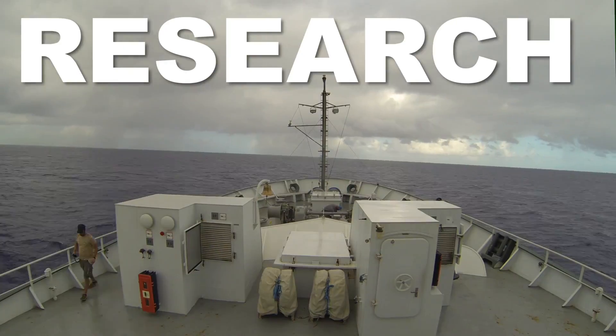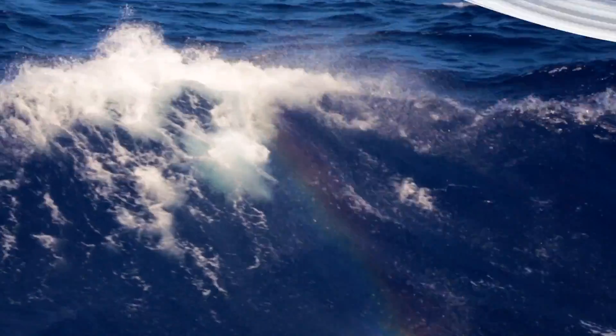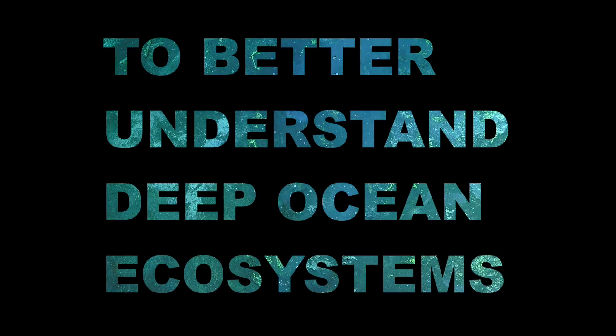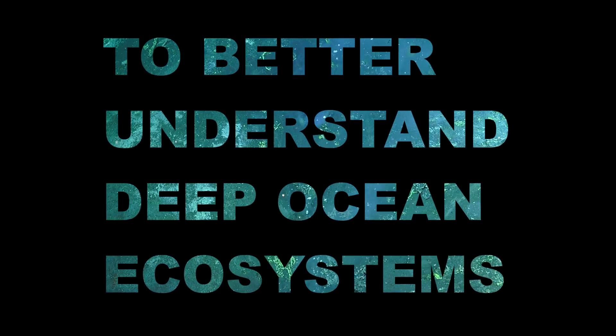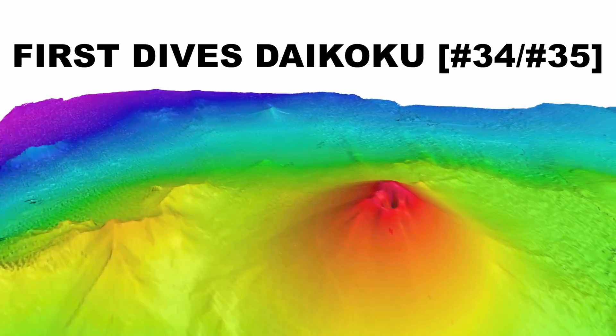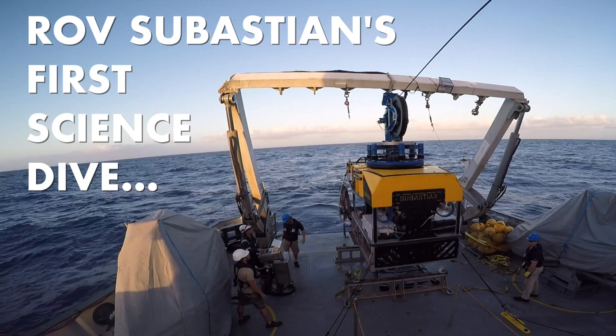The sigh of relief — we're finally done with preparations. Here we go. Wish us luck.